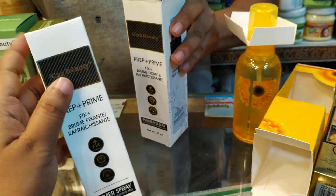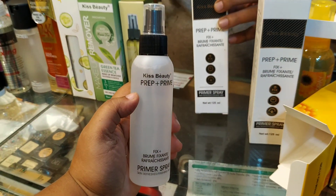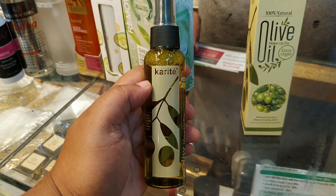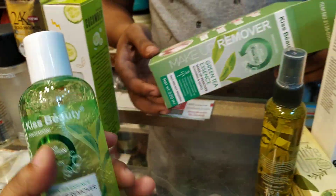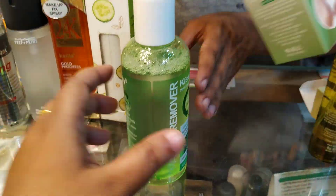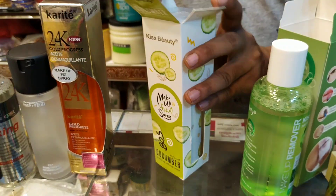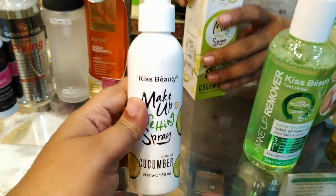Kiss Beauty is good. What is the setting spray? It is the setting spray. This is the Kiss Beauty setting spray, price $25,000. This is the olive oil. It is the makeup setting spray; it is the price of olive oil. It is the makeup setting spray $25,000. Kiss Beauty. Is it spray? It is spray. Is it toner? This is the makeup remover.